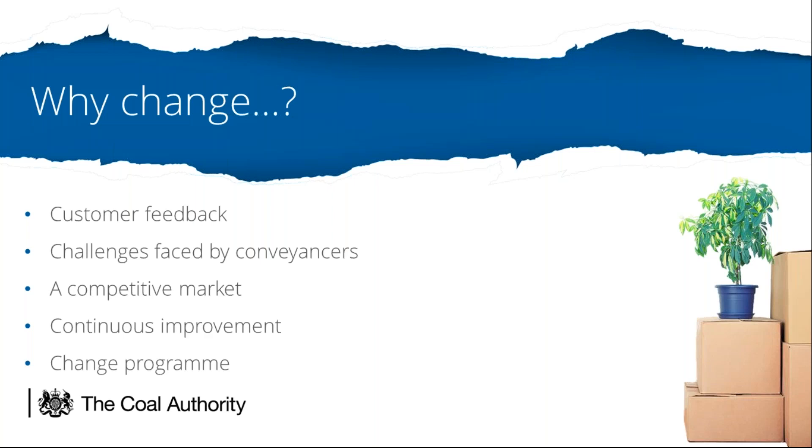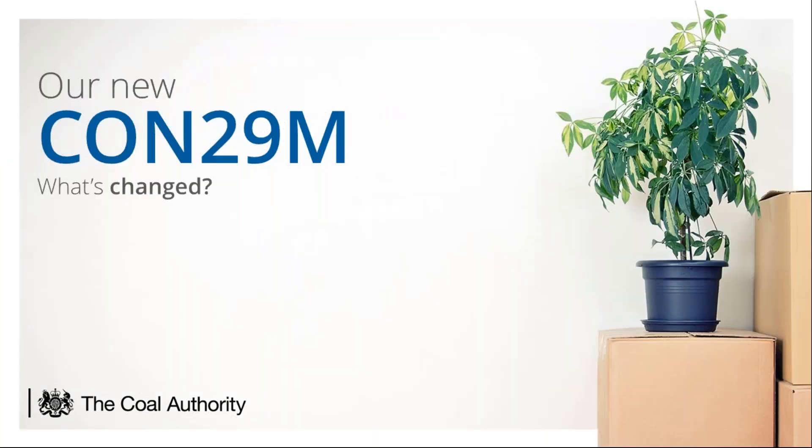We've also developed the way that we implement change here at the Coal Authority. We have a dedicated in-house project management office, a dedicated development resource and a fully implemented agile change process. So the changes definitely don't stop here with our official CON29m. Let's have a dive into the new report and have a look at what's changed.